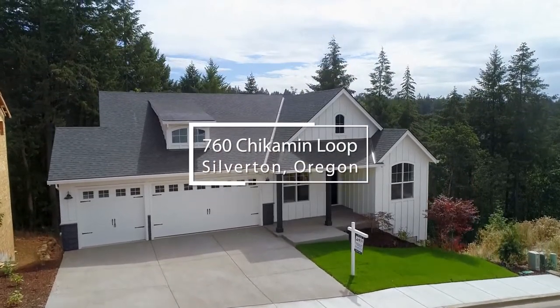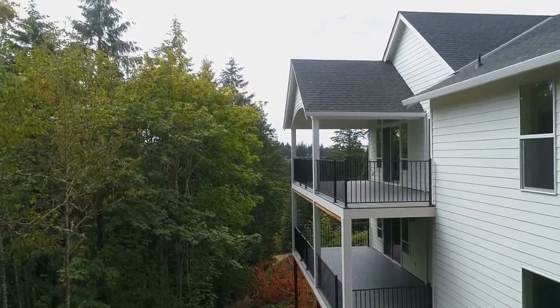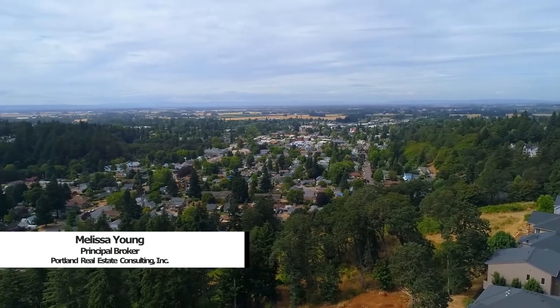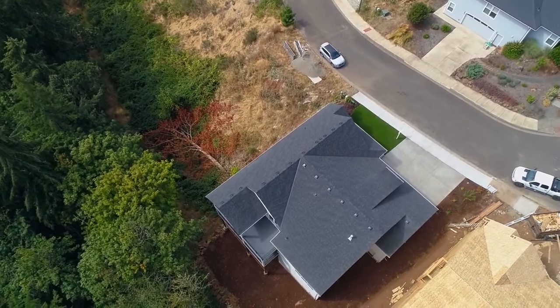This brand-new luxury home of nearly 3,100 square feet with expansive decks is nestled in the picturesque Willamette Valley town of Silverton. It's ideally located in a quiet community of new homes and backs to a tranquil green space.